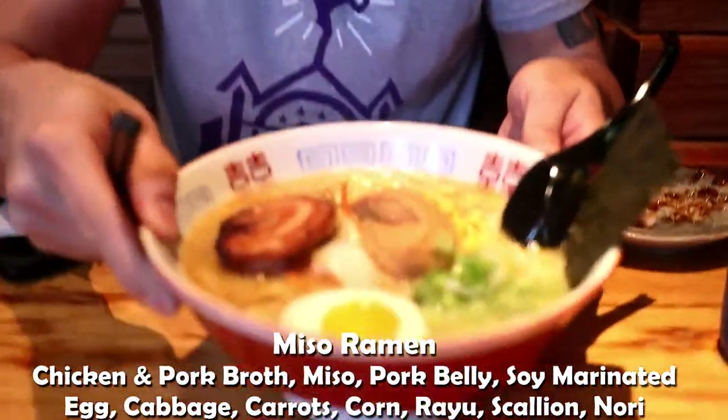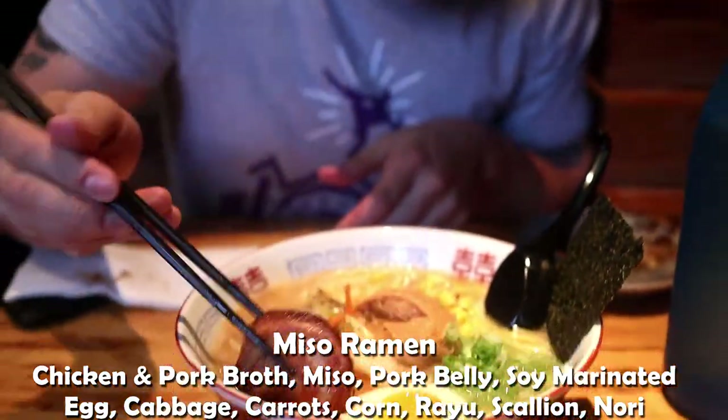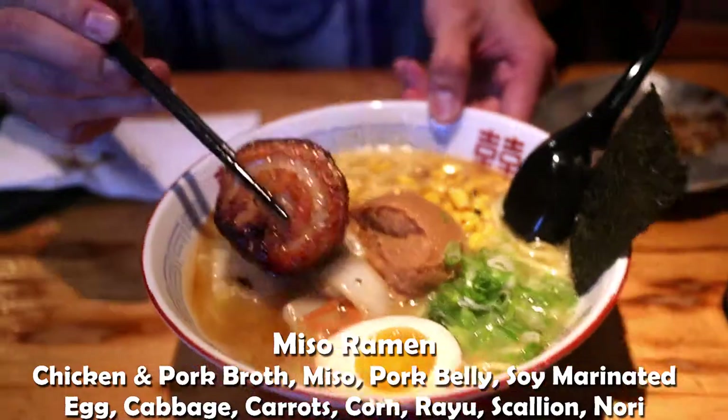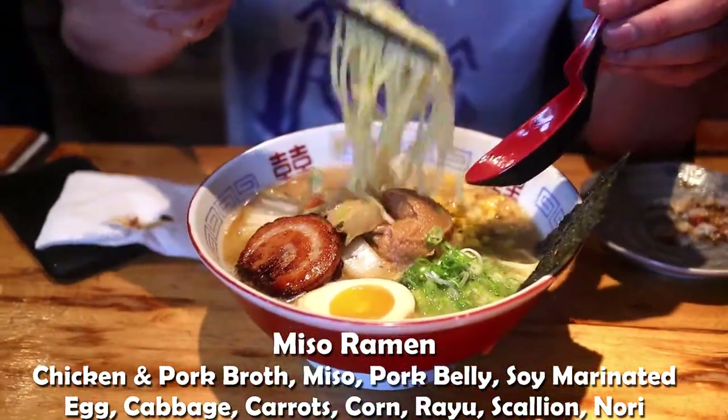So this is the miso ramen. Corn. This isn't really pork belly, right? Is it a variation of pork belly? They got an egg in here. Let me try this out.